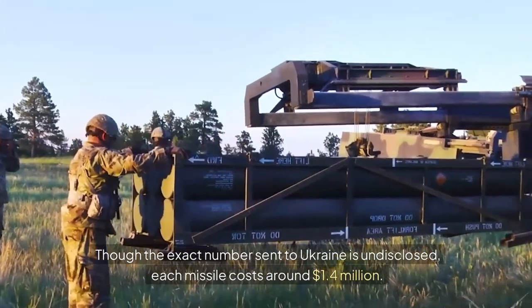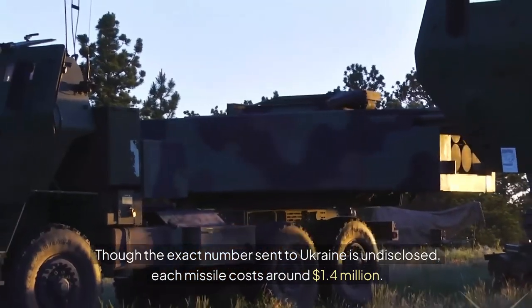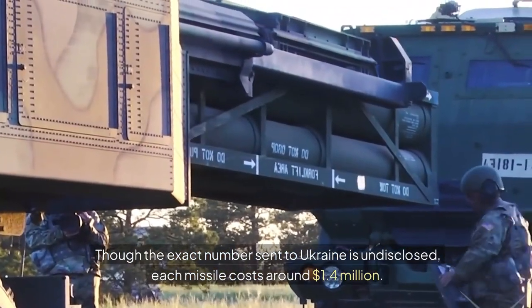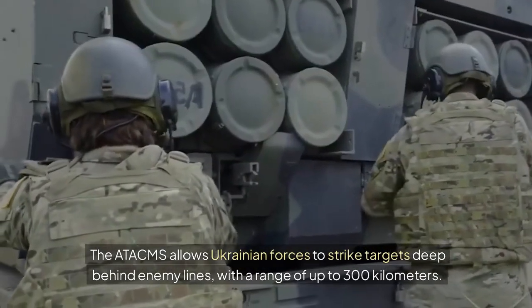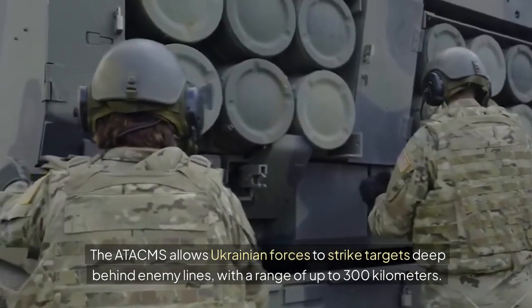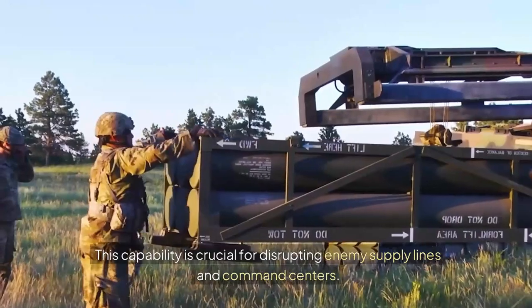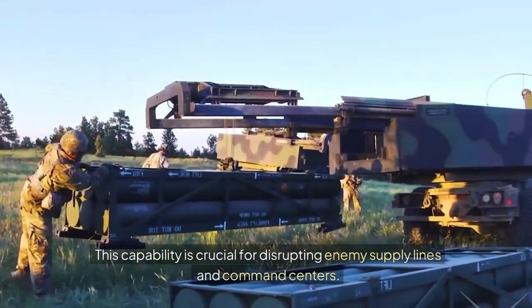Our runner-up at number 2 is the MGM-140 ATACMS long-range missile. Though the exact number sent to Ukraine is undisclosed, each missile costs around $1.4 million. The ATACMS allows Ukrainian forces to strike targets deep behind enemy lines, with a range of up to 300 kilometers — crucial for disrupting enemy supply lines and command centers.